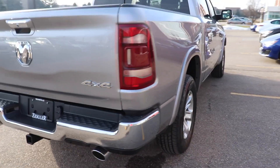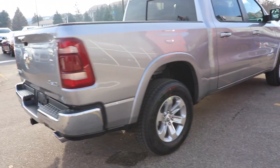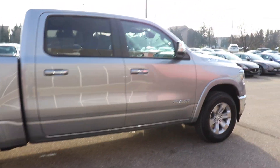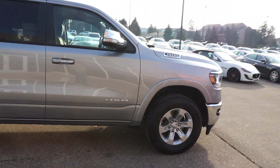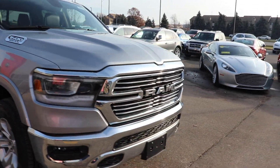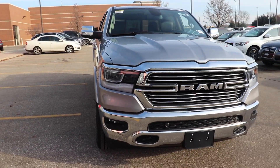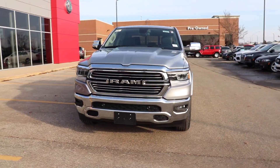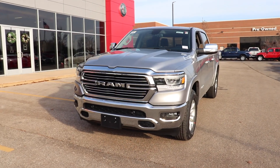Laramie is a very good trim. You get some decent luxury items at a pretty good price compared to the competition. I think Laramie is probably my favorite trim for RAM. I know the Limited and Laramie Longhorn are nice, but just for what you get for the price, you can't really beat it.